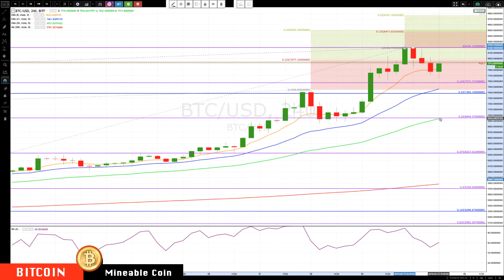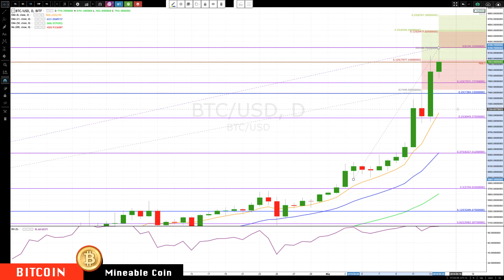If we drop below that, the next major key support area has the 50-period exponential moving average coming in with the 25% retracement level at 69.50 — so that's your next major support level. We are also starting to get some divergences forming, so momentum is waning a bit. But remember, you can have multiple divergences, so it's best to move up your stops.